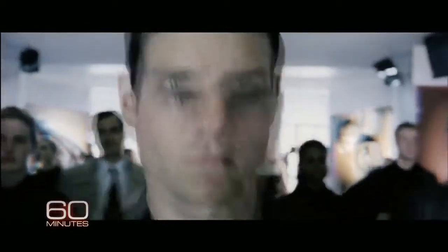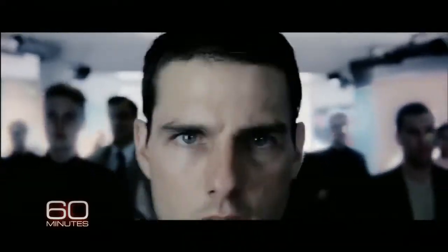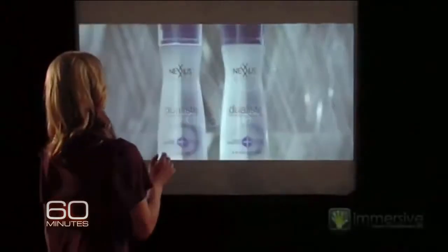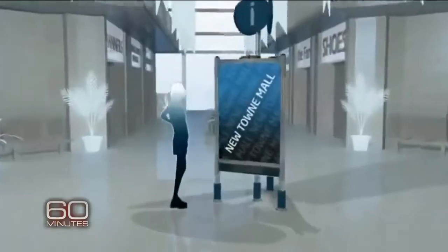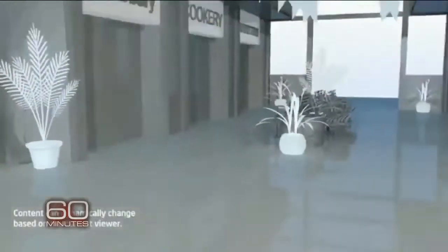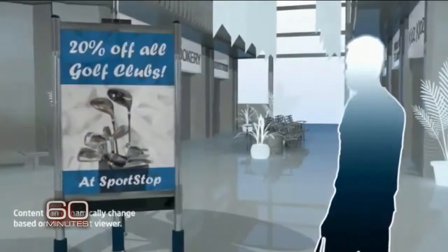In Minority Report, Tom Cruise is bombarded by ads recognizing him and telling him what to buy. That's still science fiction, but companies are racing to develop digital billboards for shopping malls that, without your being aware of it, scan your face to tell your gender and age. An Intel promotional video shows how this would work — if the viewer is a teenage girl, change the content to highlight a back-to-school shoe promotion; if it's a senior male, tell him about the golf club sale.